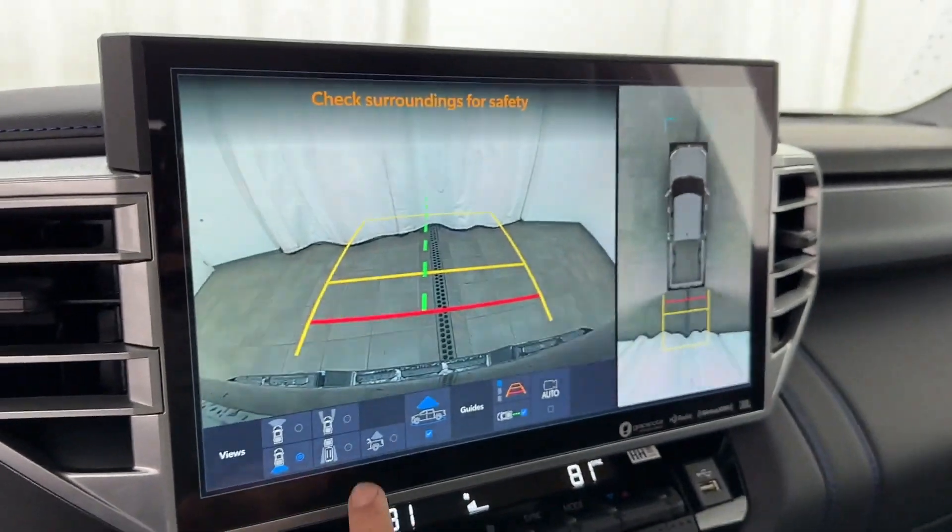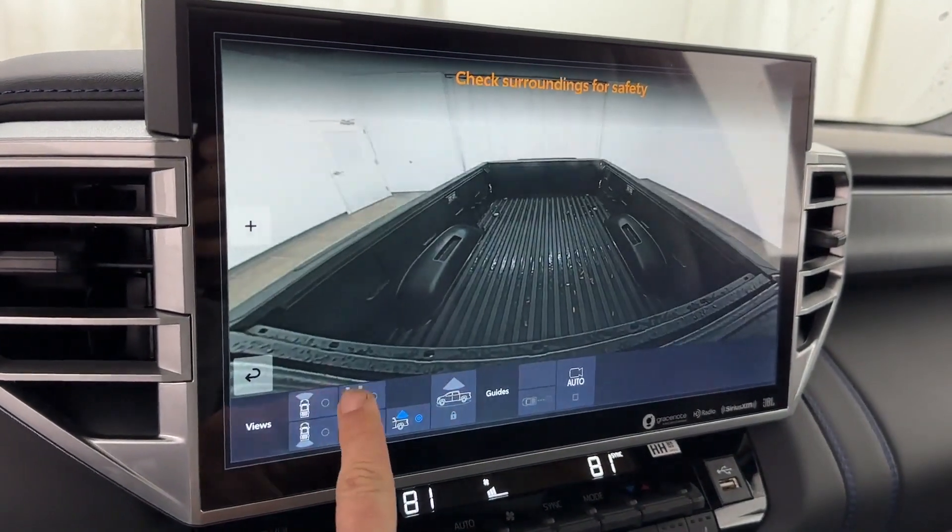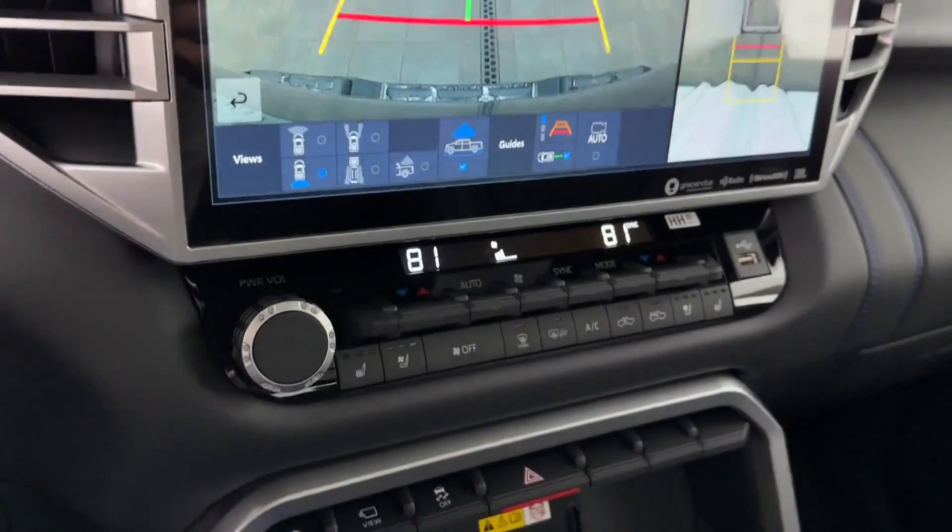Turbocharged engine. Multi-zone air conditioning. Four-wheel drive. Blind spot monitor. Parking aid sensor.